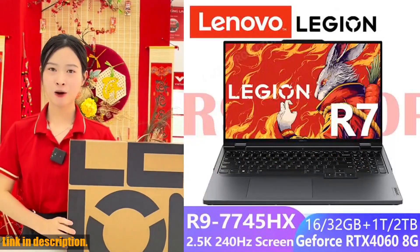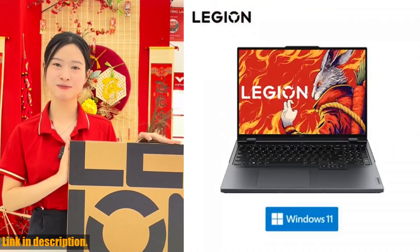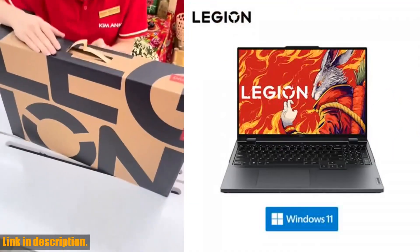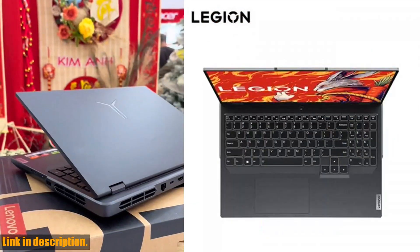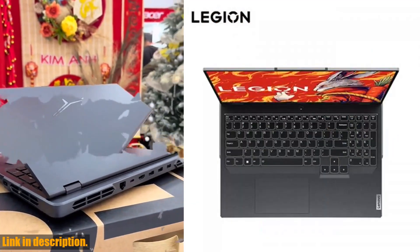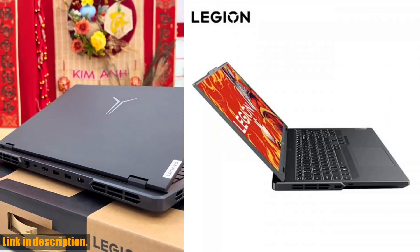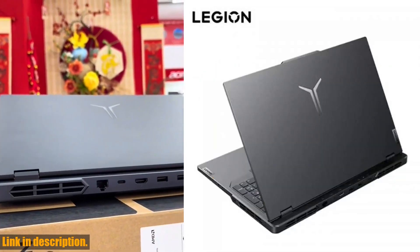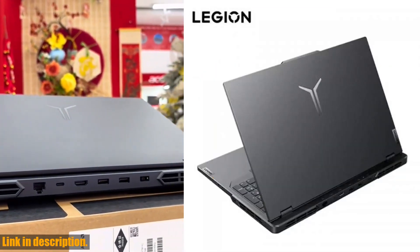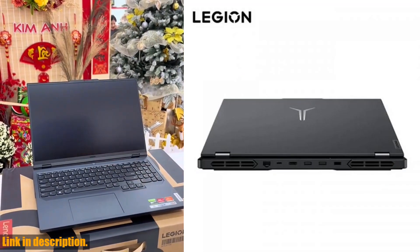Hey everyone, welcome back to our channel. Today, I am so excited to bring you an in-depth review of the Lenovo Legion R9000P 2023 Esports Gaming Laptop. Trust me, if you are a serious gamer, this is the laptop you need. First of all, let's talk about the processor. This laptop is equipped with the AMD Ryzen 7 7745HX, boasting eight cores. This means you'll experience lightning-fast performance, no matter how intense the game gets.